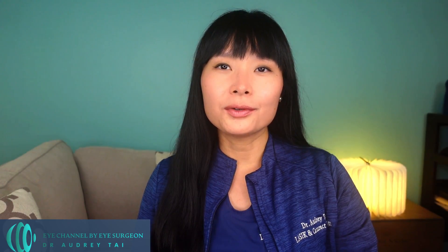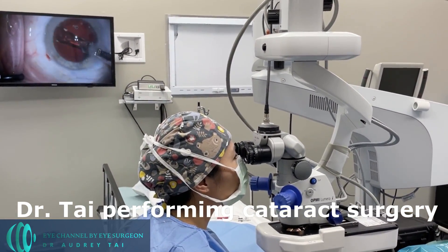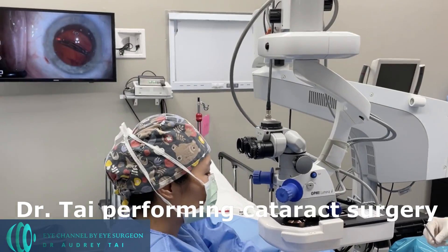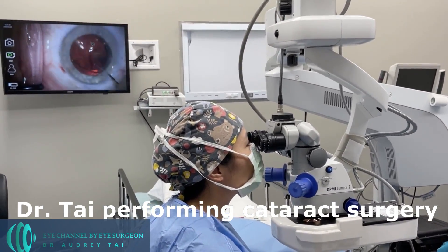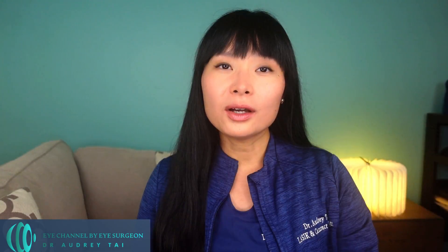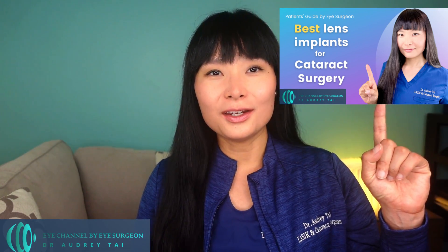During cataract surgery, the cloudy crystalline lens is removed and a permanent lens implant is placed in the eye. I offer patients advanced astigmatism-correcting implants, as well as presbyopia or reading glasses-correcting implants, in addition to basic monofocal implants. To learn more about the differences between each type of implant and to help you choose which will work best for you, you can check out this video.